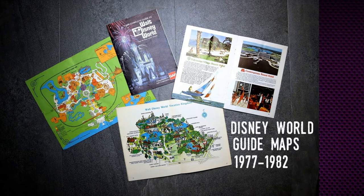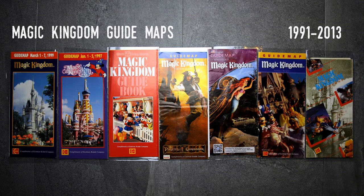It was really the development of theme parks that made guides necessary. For the first time, visitors would be spending the entire day at one place, and it was pretty obvious that a certain amount of planning and organization would be beneficial to get the most out of the day.